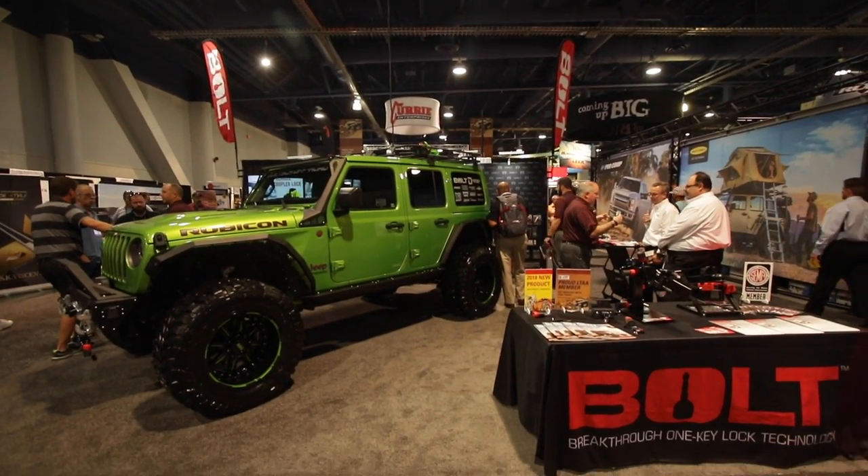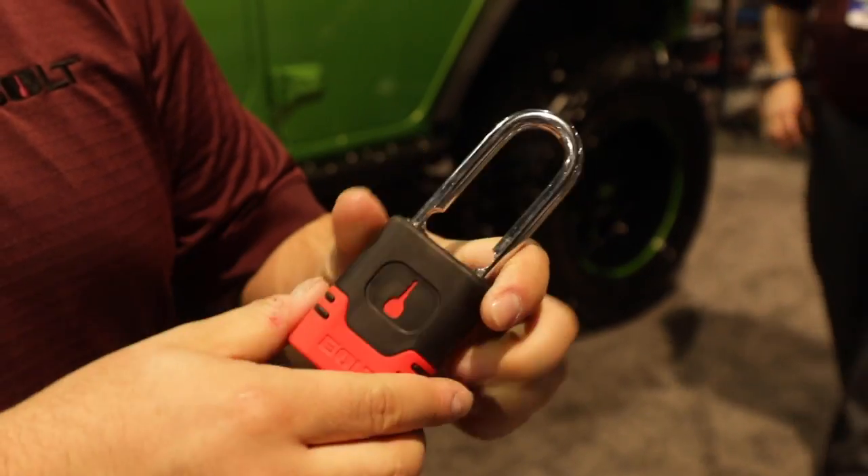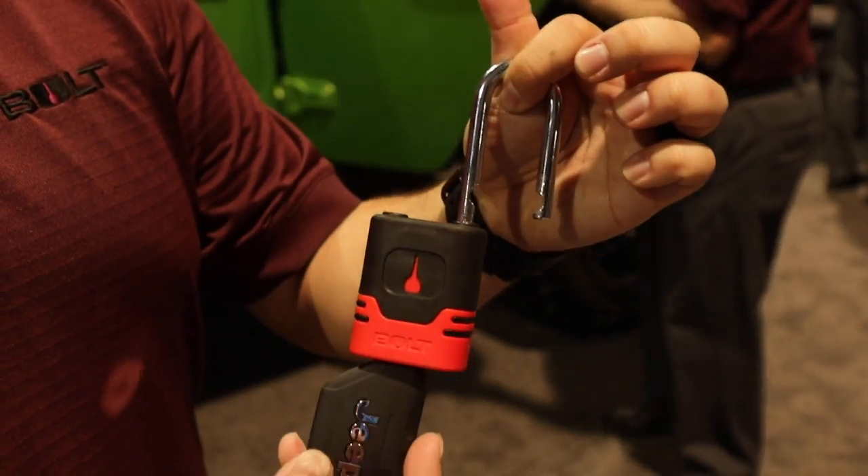What bolt locks is, it's a line of locks that works with your vehicle key. You get a lock, take your key, insert it once, turn it all the way, and the lock learns your key right then and there. So now you have all your locks set to your vehicle key, with no extra keys required.